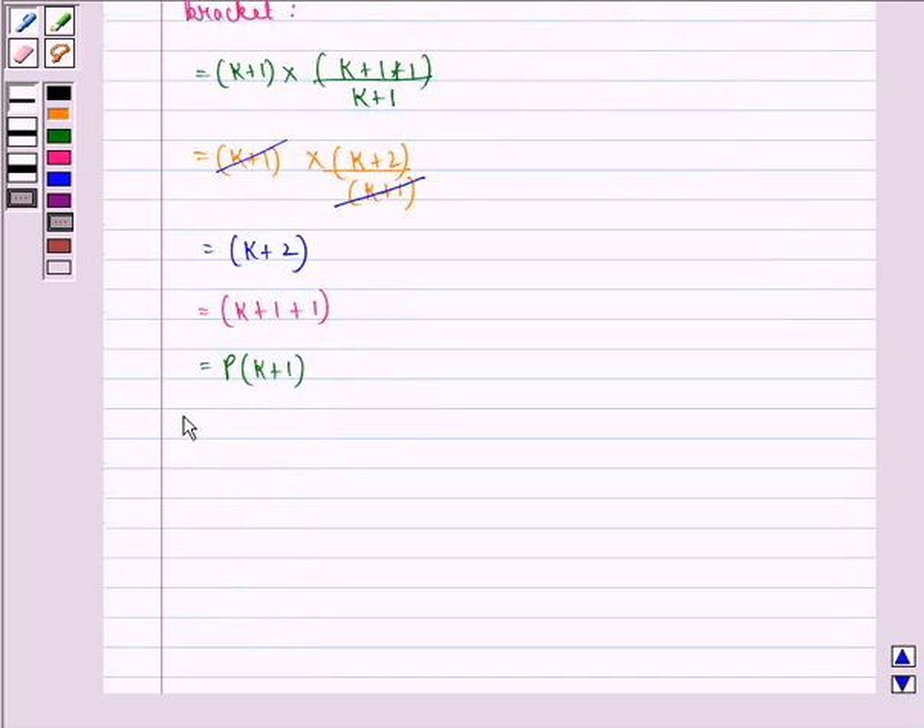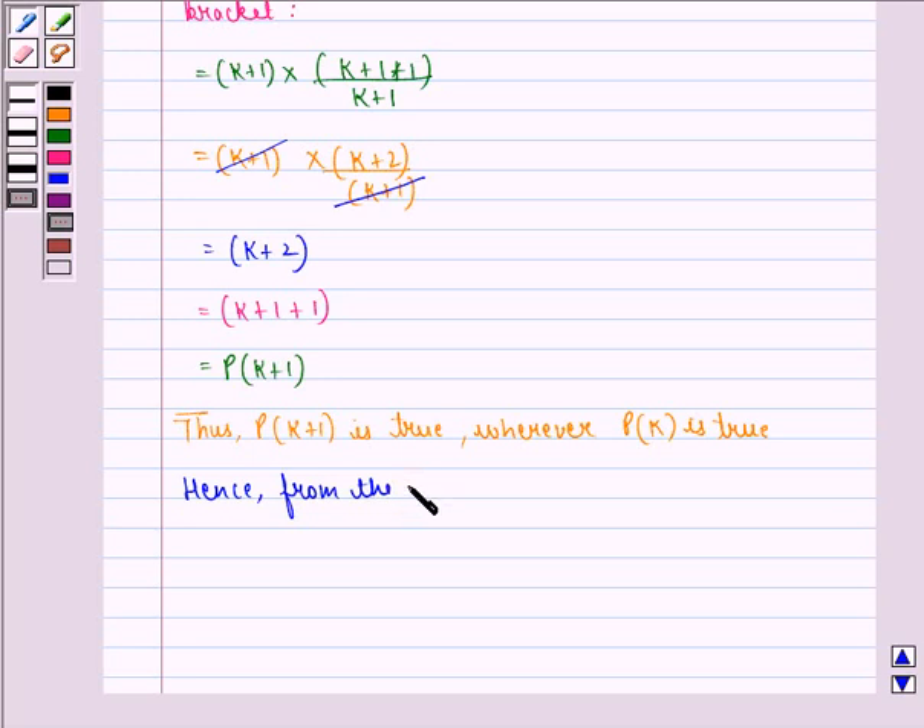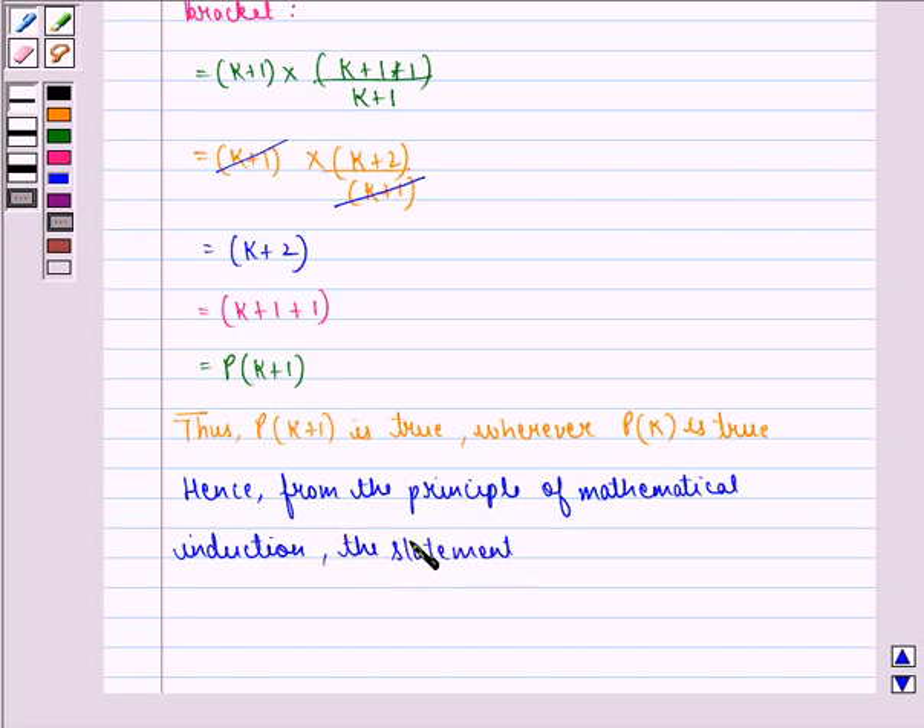This is the same as P(k+1). Thus, P(k+1) is true whenever P(k) is true. Hence, from the principle of mathematical induction, the statement P(n) is true for all natural numbers n.